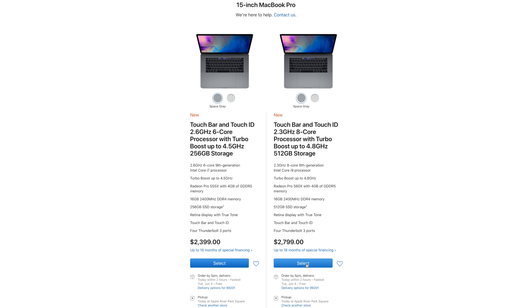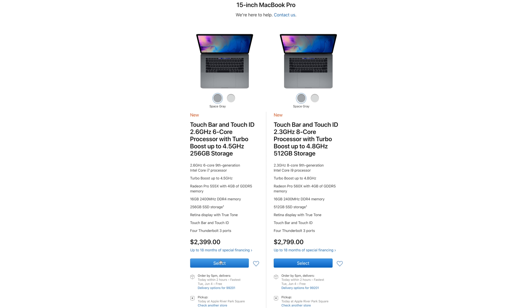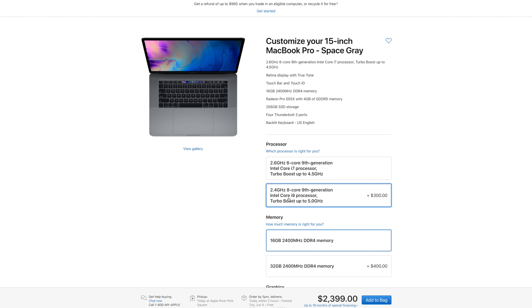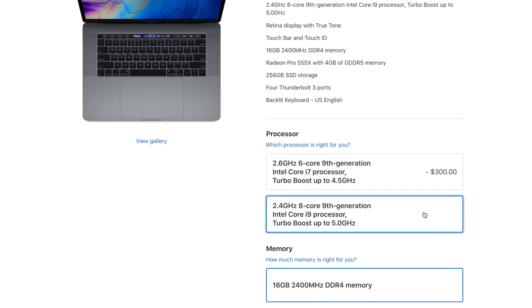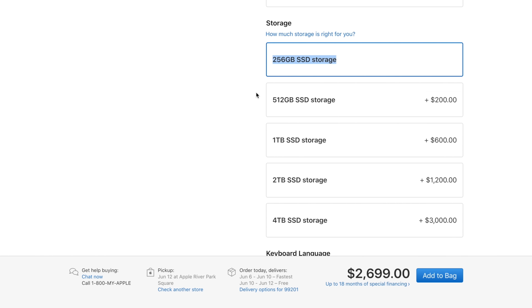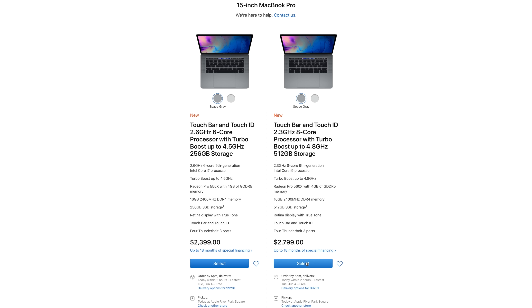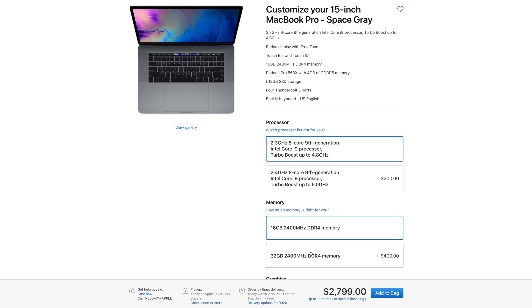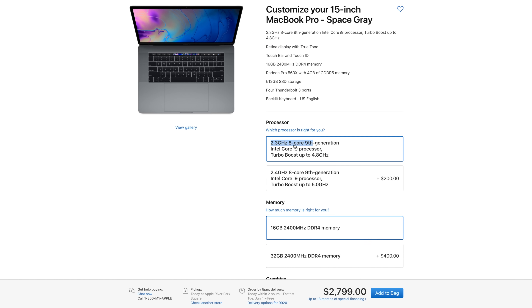Mistake number 2: if you're planning on getting the 8-core processor, start by selecting the $2,800 model that already comes with the 8-core, instead of choosing the $2,400 model and upgrading afterwards. Upgrading from the $2,400 model forces you to the 2.4GHz CPU for $300 more, putting you at $2,700 with only a 256GB SSD. Upgrading to 512GB brings it to $2,900, so just choose the $2,800 model from the start — it comes with 512GB SSD and the 8-core CPU.